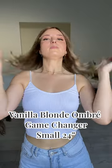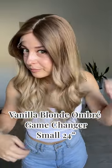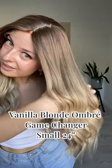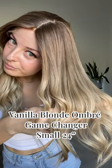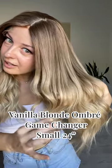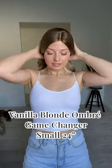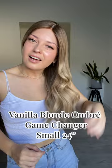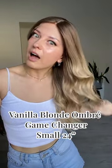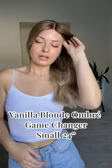This is a 24-inch small cap Game Changer. Just going to catch that color there for you — dimensional as it ends. It's pretty subtle but it gives the color some movement, which is really nice. You don't want a block color in a wig — it just makes it look a little bit more natural and alive when it's got that bit of dimension in there. Absolutely loving this one.